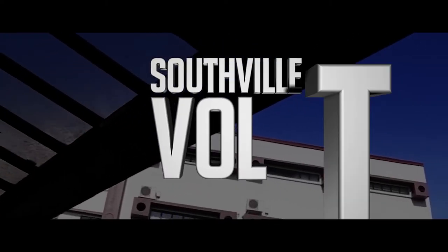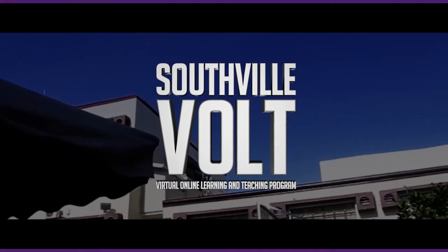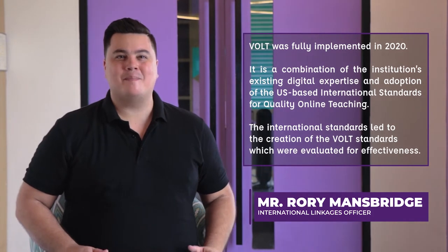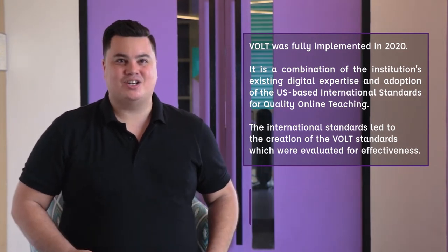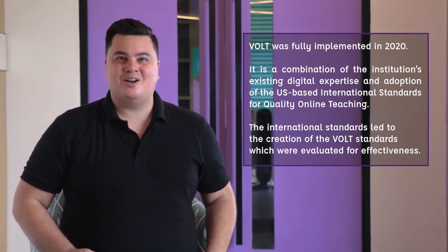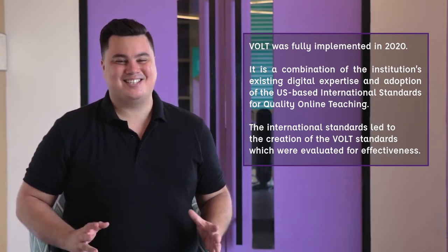This is the Southville VOLT — Virtual Online Learning and Teaching Program, or VOLT Program. The Virtual Online Learning and Teaching Program provides students with a meaningful, rigorous, and relevant virtual online education anchored on international standards and supported by heavy investments in technological infrastructure and the professional development of faculty and staff.